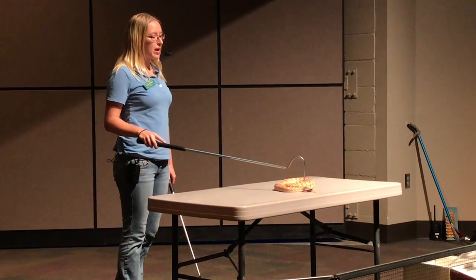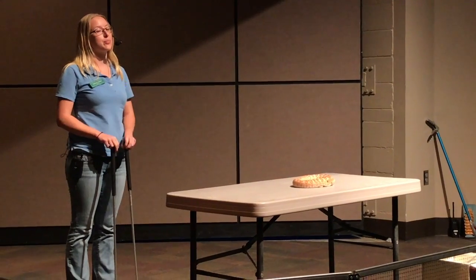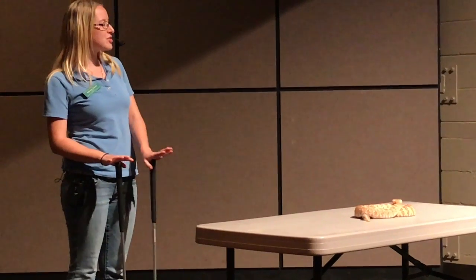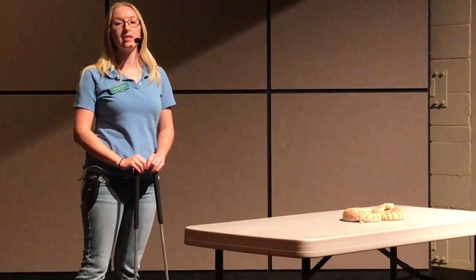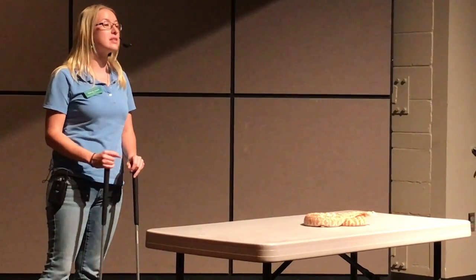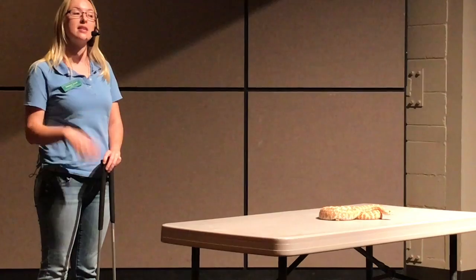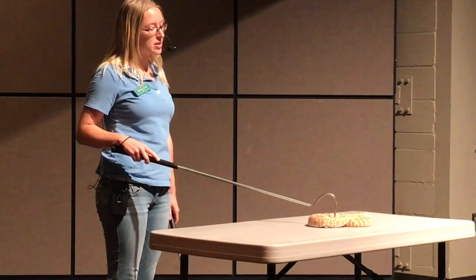Let's move on to rattlesnake reproduction. Do rattlesnakes give live birth or do they lay eggs? Both answers are kind of correct. They do give birth to live baby rattlesnakes, but it's not the same as mammals — there's no umbilical cord to each offspring. Egg laying isn't completely wrong either, because inside the mother, the babies are actually developing around essentially shell-less eggs. So they develop inside her, and when she's ready to give birth, she pushes them out. They burst out with those shell-less eggs, take their first breath, and they're ready to go.